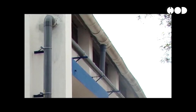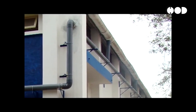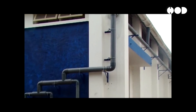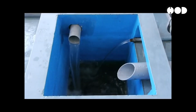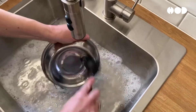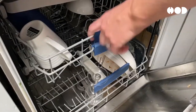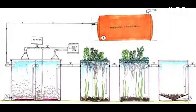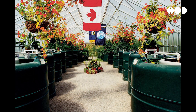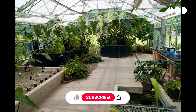Rainwater harvesting uses roof designs that channel rainwater into storage tanks for filtration and use in non-potable applications such as irrigation and toilet flushing. Graywater recycling systems treat water from sinks, showers, and laundry for reuse, reducing the demand for fresh water. Living machines are engineered ecosystems that treat wastewater biologically through a series of tanks containing plants, bacteria, and other organisms, mimicking natural wetlands.